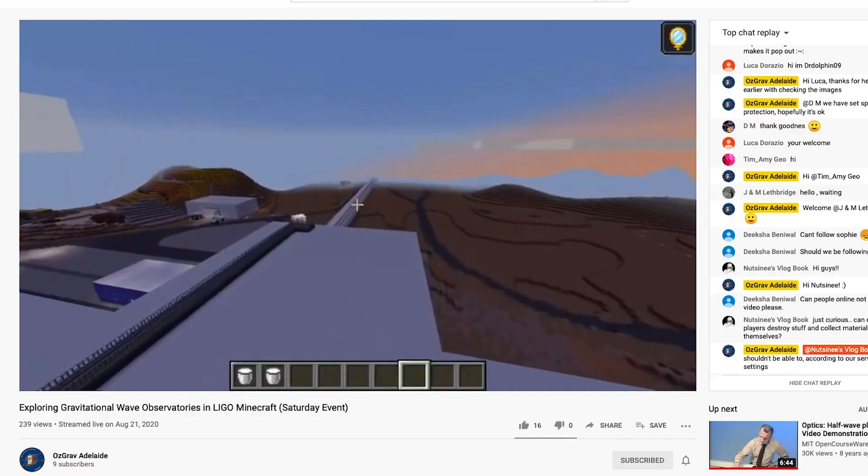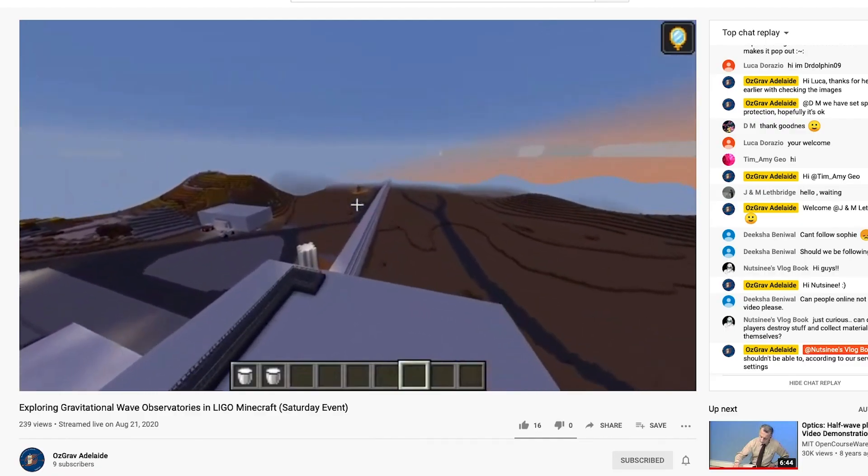Also, the University of Adelaide built a LIGO in Minecraft — a Minecraft LIGO — for National Science Week. They had a live stream on Friday and Saturday. I'll post the link down below so you can go check them out. It's pretty cool.